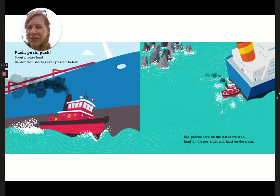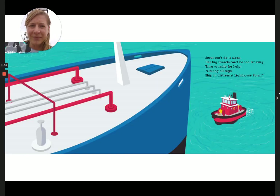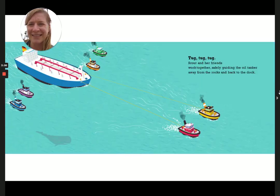Push, push, push. Scout pushes hard — harder than she has ever pushed before. She pushes hard on the starboard side, hard on the port side, and hard on the stern. But the tanker is too heavy. The sharp black rocks are getting too close. Scout can't do it alone. Her tug friends can't be too far away. Time to radio for help. "Calling all tugs — ship in distress at Lighthouse Point." Scout's friends arrive. Throw lines fast. Tugs push, tugs pull. The bright blue water churns white. Scout and her friends work together, safely guiding the oil tanker away from the rocks and back to the dock.